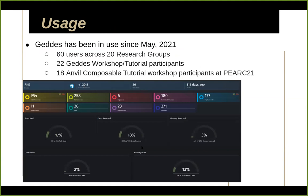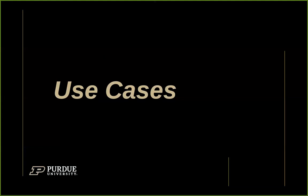As Eric mentioned, we've had this in production for some time. As a beta test system moving into production, we've seen about 60 users across 20 research groups. Of those 60 people, about 22 initially attended a workshop on the system and were eager to get access. We also demonstrated the Anvil composable system with about 20 people in attendance during PEARC 21.